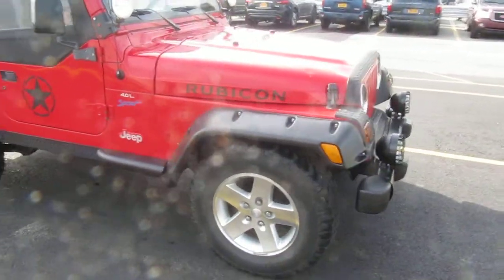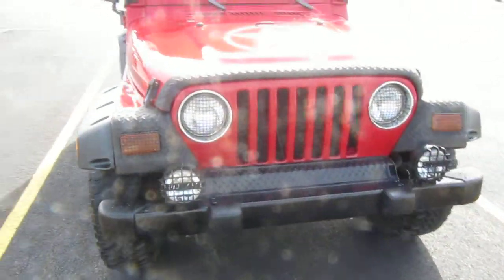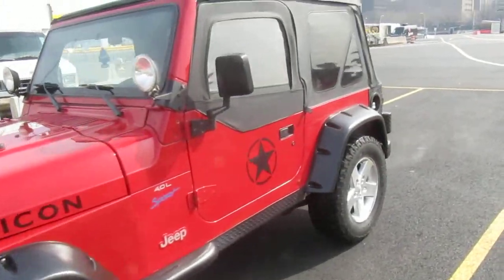5-speed transmission, runs and drives excellent, custom fog lights. Get in and drive it anywhere you want.